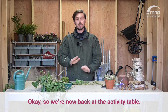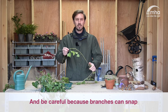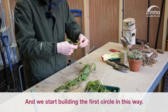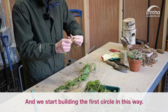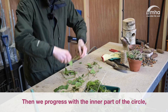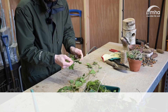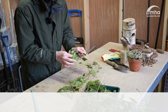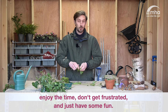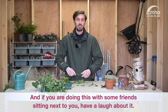Okay, so we are now back at the activity table. First, what we are going to do is twist the ivy into a circle — be careful because branches can snip, but ivy is pretty flexible. We start building the first circle this way, then we progress with the inner part of the circle doing the same. It can be quite tricky, so do not rush into it. Just enjoy the time, don't get frustrated, and have some fun. And if you're doing it with friends sitting next to you, just have a laugh about it.